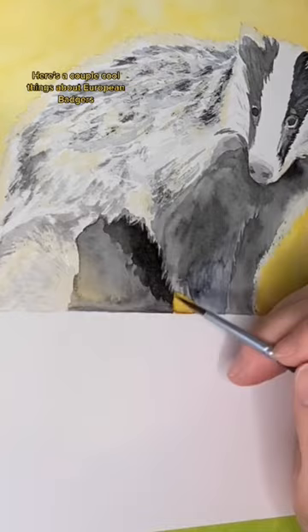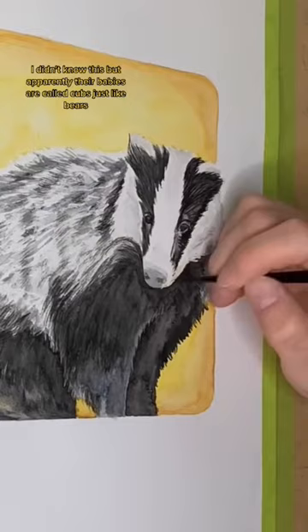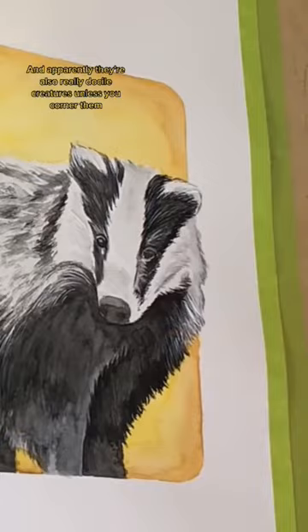Here are a couple cool things about European Badgers. Did you know that they live in little burrows called sets? Apparently they're in the side of hills, kind of like hobbit holes, which is super cool. I didn't know this but apparently their babies are called cubs, just like bears. And apparently they're also really docile creatures unless you corner them, so they don't really have a lot of natural enemies.